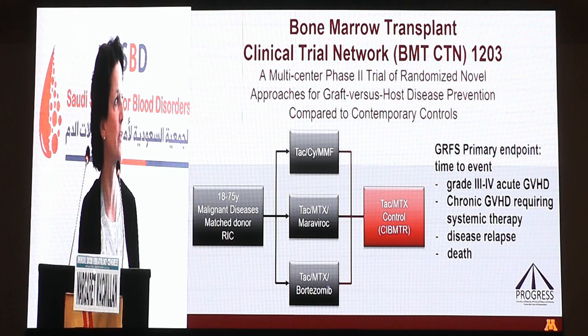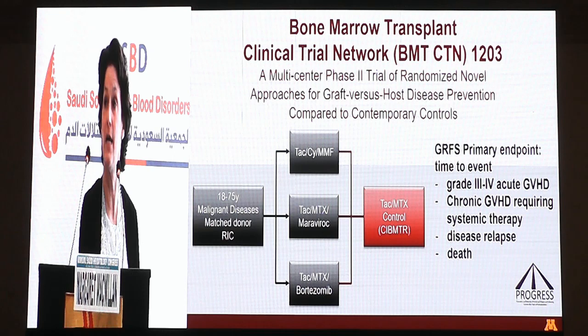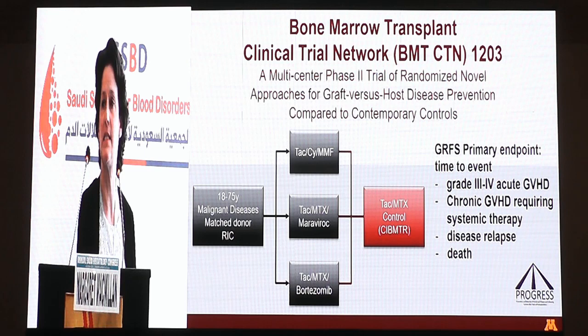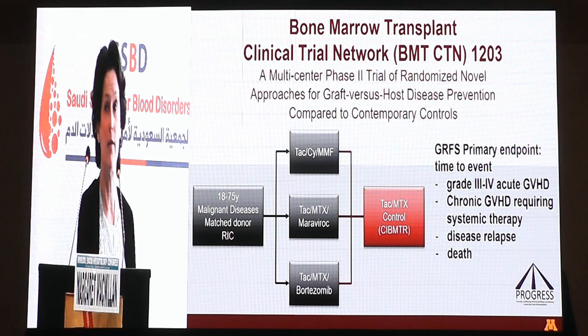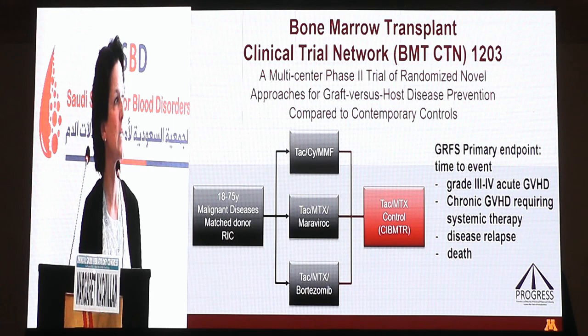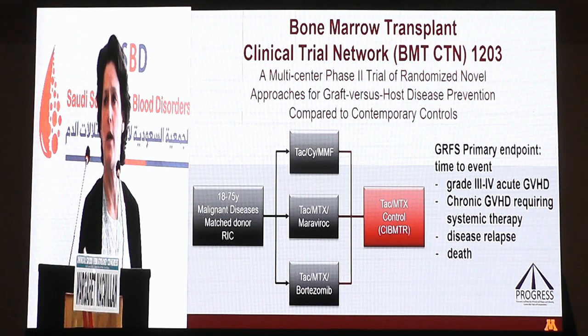In the trial known as BMT CTN 1203, a multicenter phase two randomized trial, subjects were 18 to 75 years of age with a malignant diagnosis receiving a matched related or unrelated donor transplant after reduced intensity conditioning. They were randomized to receive TAC/MMF with post-transplant sirolimus, TAC/methotrexate with maraviroc, or TAC/methotrexate with bortezomib. The endpoint was a composite — GRIFs — defined as grade 3-4 GVHD, chronic GVHD requiring systemic immunosuppression, relapse, or death.